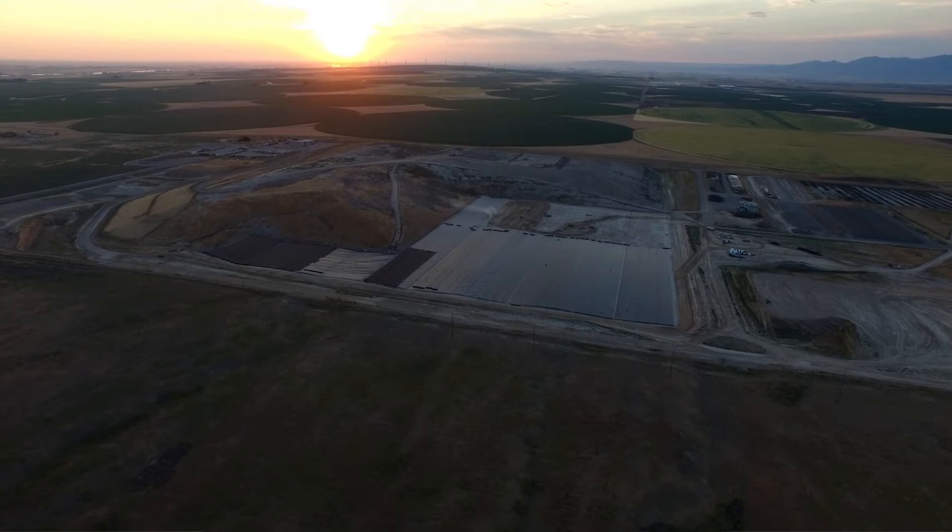We're just in the process of completing cell 6 here in 2017. Currently we're doing about a 23-acre cell. We build everything in peaks and valleys.